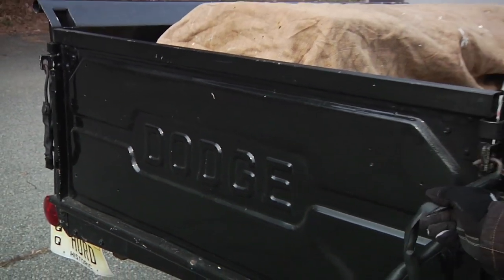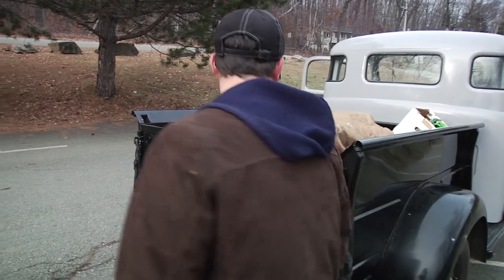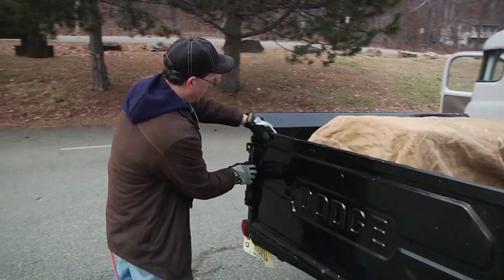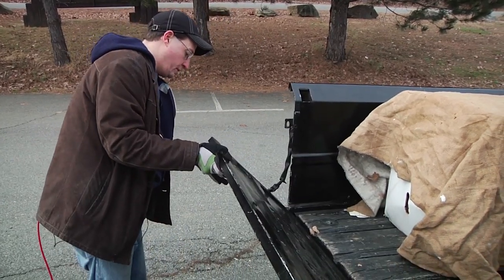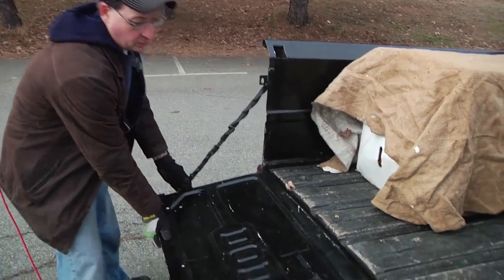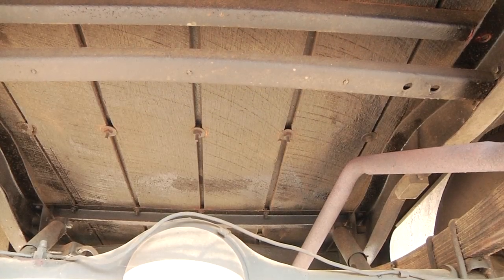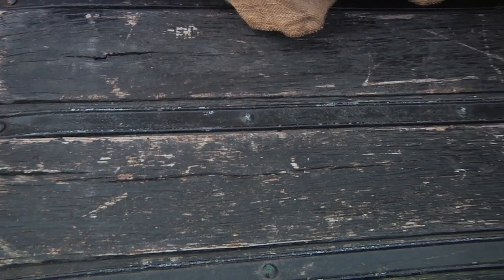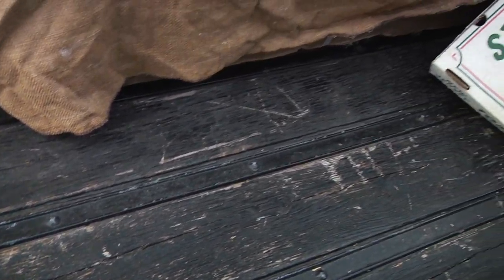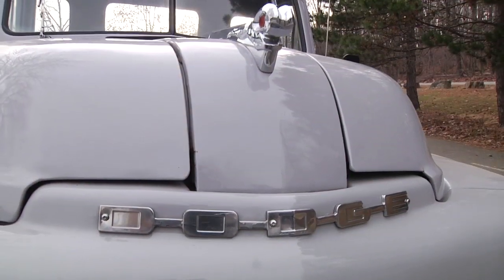Here by the truck bed you'll see another sign of the times of 1951 — there were no quick latches, everything was done in a manual fashion. If you wanted to get into the bed you had to unhook it, and if you didn't want it to slam down you had to re-hook the chain to hold it up. These are original oak planks installed back in 1951, and there are several areas where you can see hoof kicks and scratches, because this truck was actually used at one point to transport sheep.